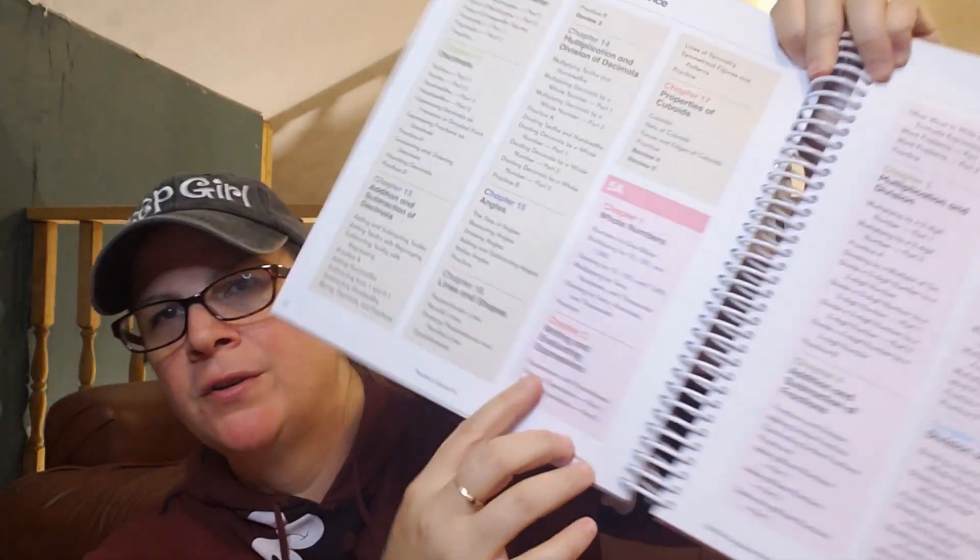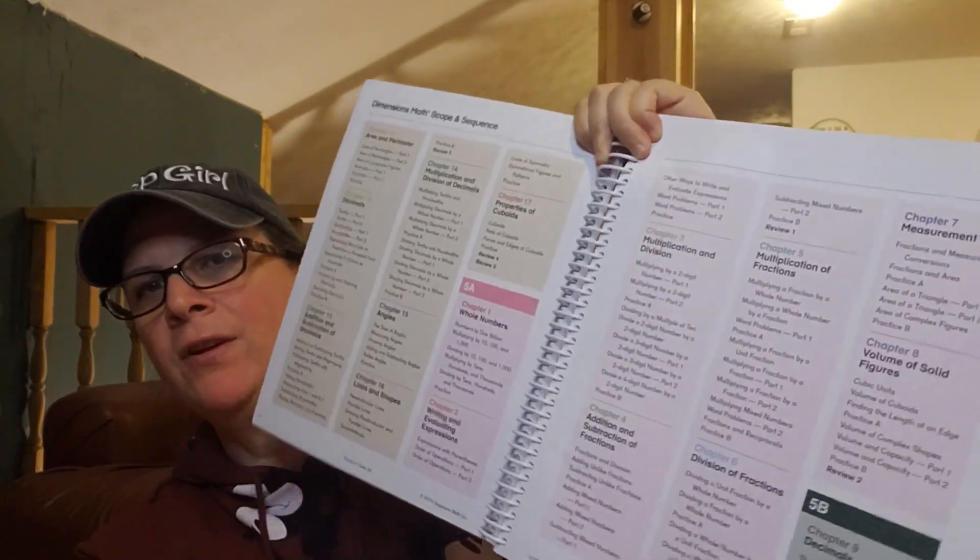So the A is considered first semester and B is considered second semester. If you are thinking about switching to Dimensions, I would highly recommend doing the placement tests as well as looking at the scope and sequence. They have the scope and sequence at the beginning of the teacher's manual and online. So for 5A, you can see exactly what you're going to cover, and then for 5B you'll start with decimals and then go through more decimals, geometry, etc.